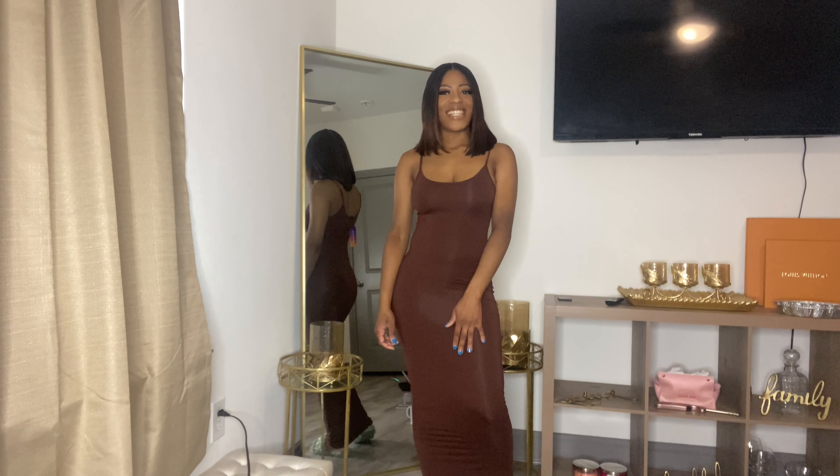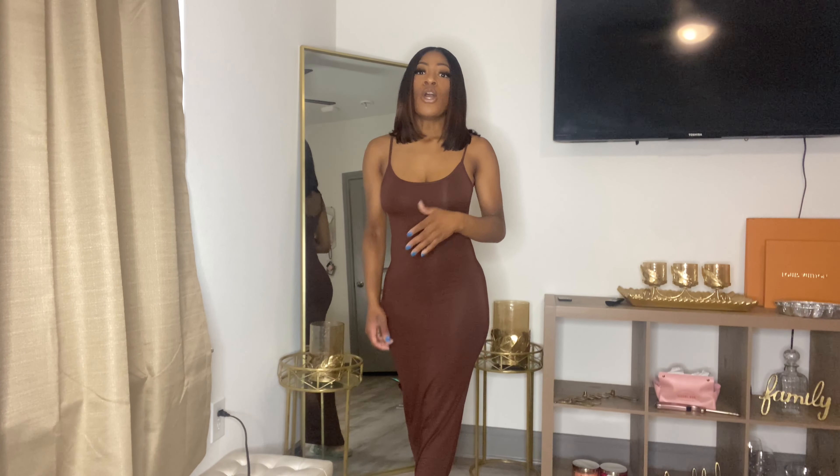Hello you guys, welcome back to my channel. I am K. Sharon. If you are new, hello honey, and if you are not new, hello honey as well. Today I'm bringing you a Shein haul.